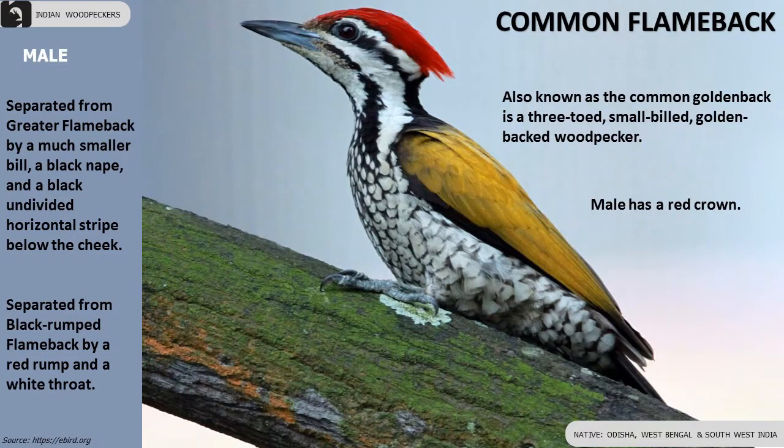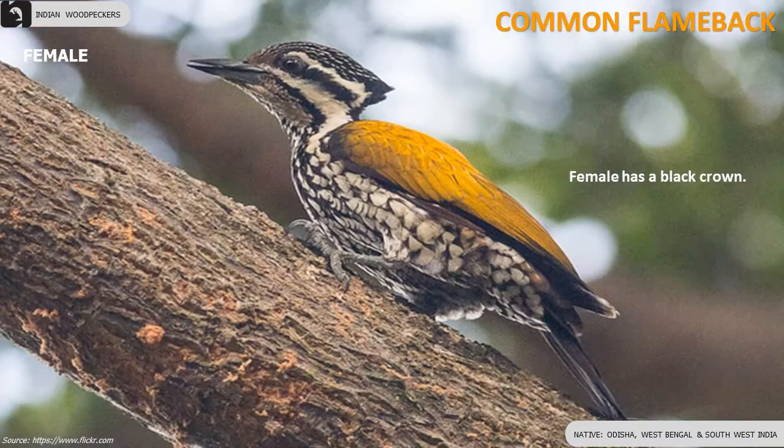Common Flameback, also known as Common Goldenback, is three-toed and small-billed. Males have a red crown and females have a black crown. They are found in Odisha, West Bengal and south-west of India.